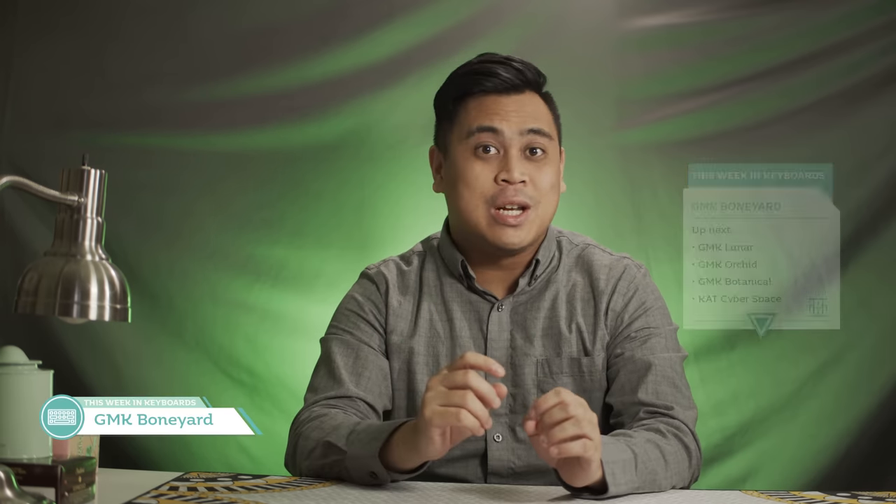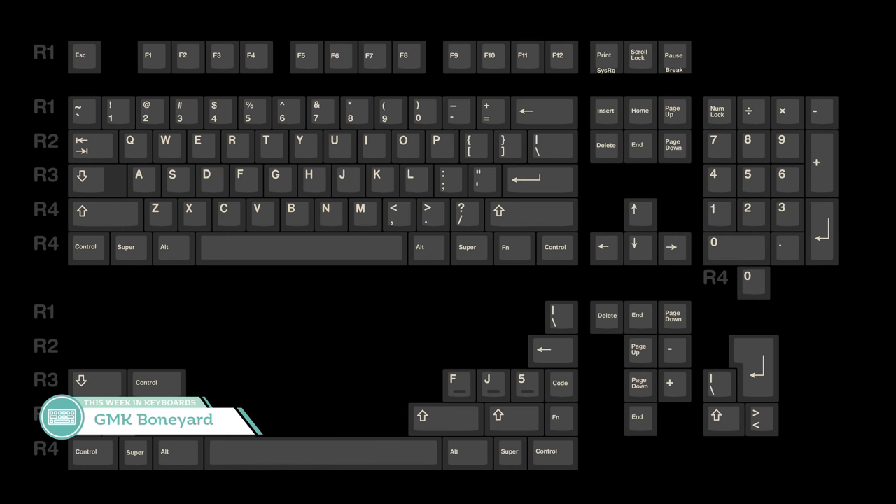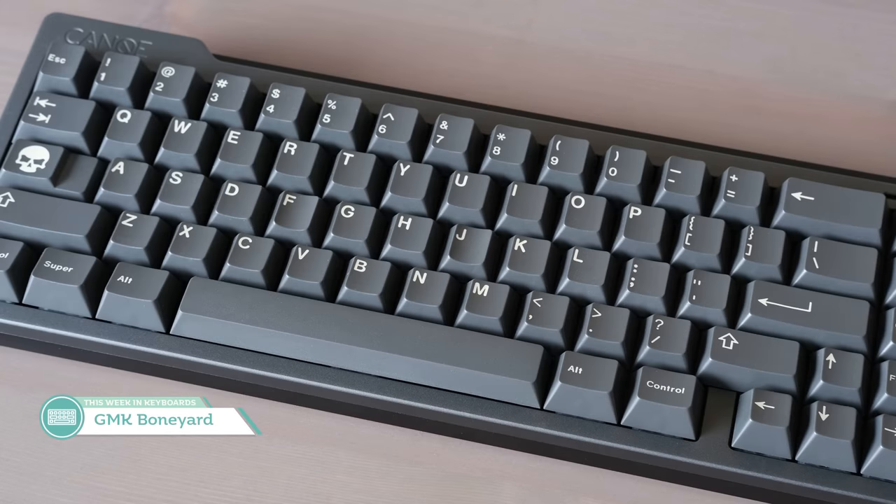Let's start the news off with our first topic. It's the group buy for GMK Boneyard by Tomberry. What originally started as the Boneyard Alphas in GMK Carbon Round 2, Boneyard has now ascended into its own full set, available on Novel Keys and Oblatsky Industries this June. The set features a nice ivory boned color as well as Carbon's well-known gray.